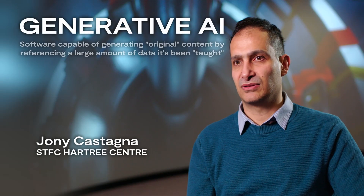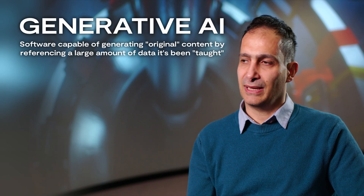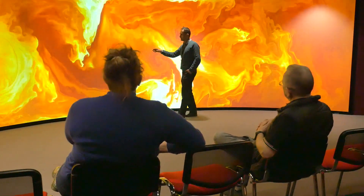I use generative AI to learn the complex turbulence within a tokamak, especially in the plasma edge. Once the neural network has learned how to reproduce the turbulence, we can use it to accelerate the simulation itself.